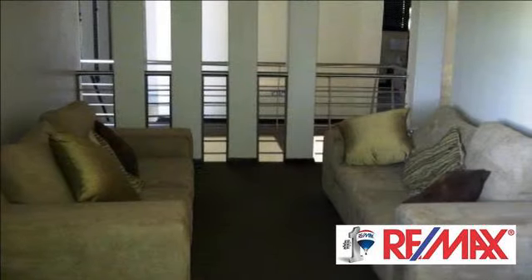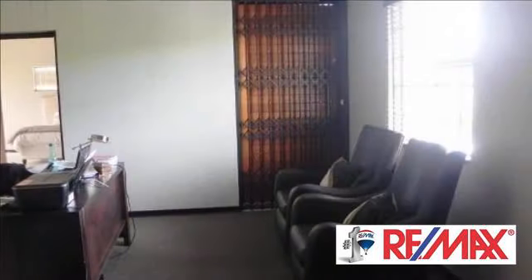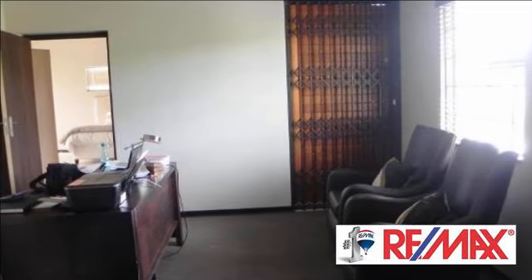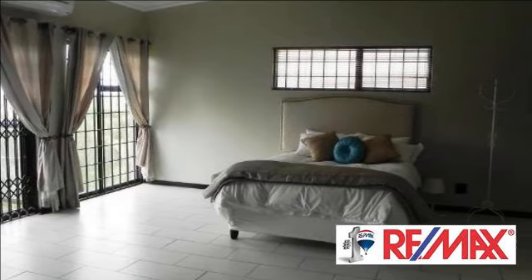This property is truly remarkable and great to find. If you do not wish to be disappointed, call me today for a viewing appointment. For more information on this property or to arrange a viewing, please contact us.